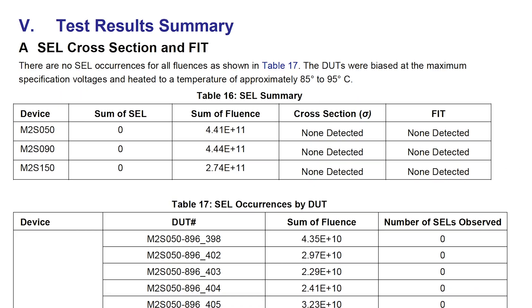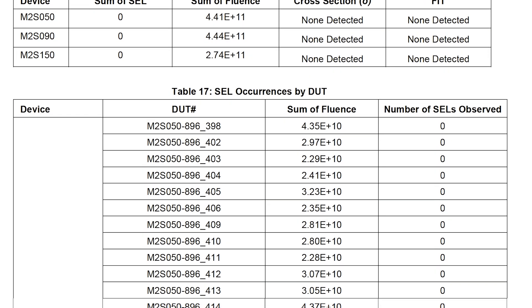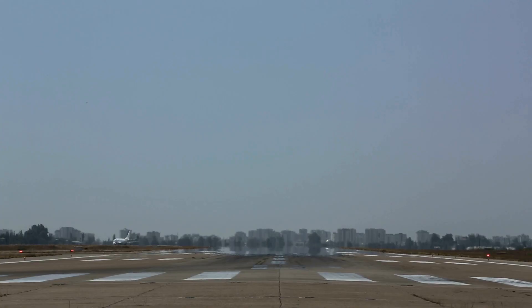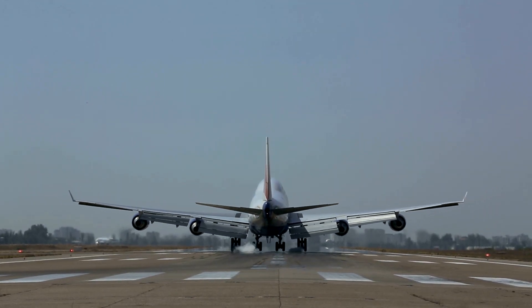SmartFusion II FPGAs are latch-up and neutron SEU immune in the configuration memory, which is prone to upsets due to higher neutron flux at typical commercial aviation altitudes of 40,000 feet. SmartFusion II has achieved significant heritage, being designed into several applications for aircraft.